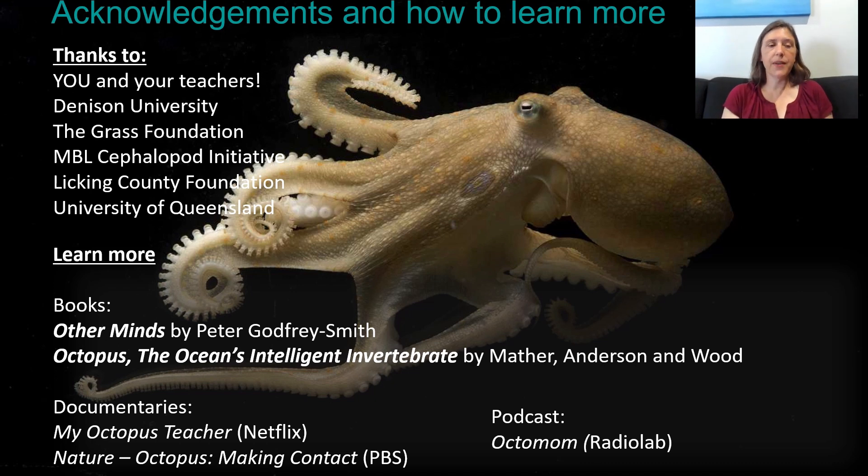Acknowledgements and how to learn more: I want to thank you and your teachers for watching this long video and learning all these things about cephalopods with me. Thanks to my home institution, the Grass Foundation who funded all of that work I did at MBL, the MBL Cephalopod Initiative for their tremendous help in training me to work with those animals, Licking County Foundation, and University of Queensland — the Licking County Foundation is supporting some of my work here and University of Queensland for hosting me. I've put a few things down here — books, documentaries, and even a podcast — if you want to learn more about cephalopods and their awesome behaviors.